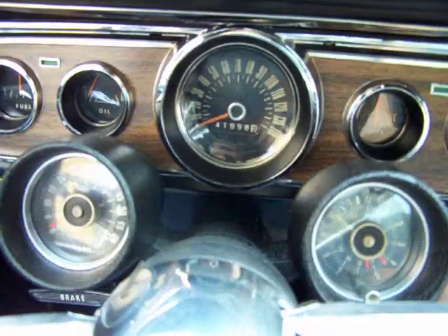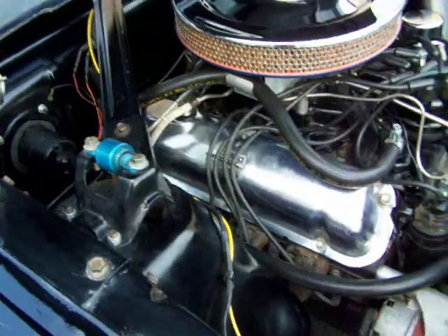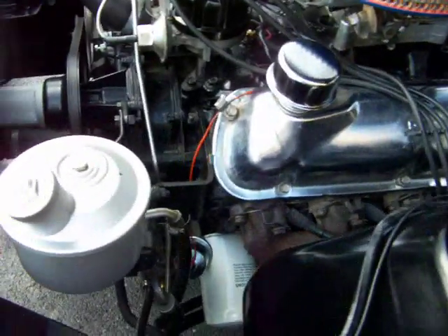Now I'm going to start the car up so you can listen to that. Two pumps of the gas. Not touching the gas — it's idling beautifully. No smoke to speak of at all. Nice and quiet, no noise in the motor at all. No leaks to speak of — nice and dry up in here. No leaks on the exhaust, no leaks on the oil pan underneath, no leaks on the intake — nothing like that.